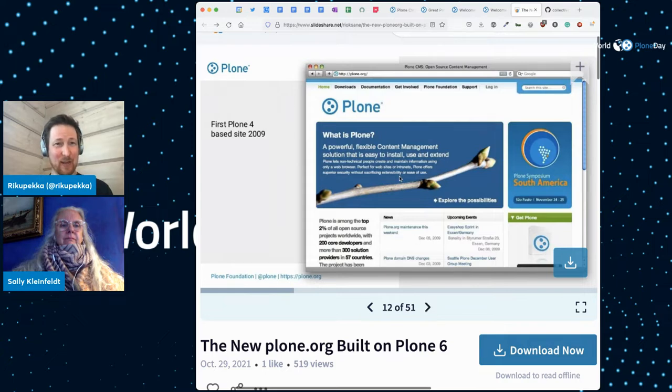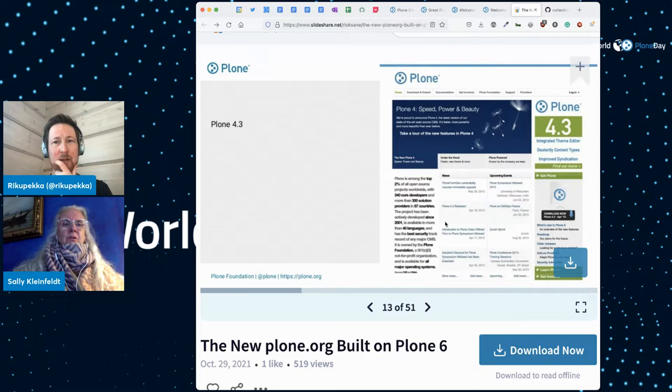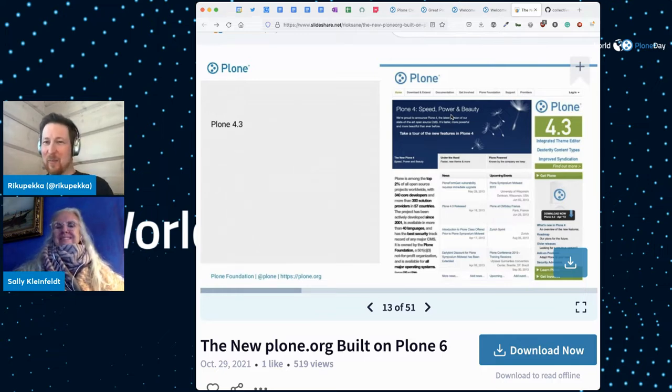We go to 2009 and Plone 4. Now we can see a little bit of a different design — I don't think this was out of the box Plone. There was a customized front page with a big banner image, and everything else was pretty out of the box. Note the new logo. Plone 4 and 4.3 were real mainstays for Plone for a long time, so we were all very excited about that.